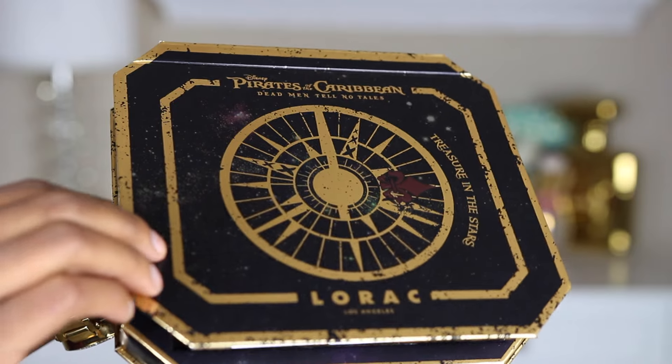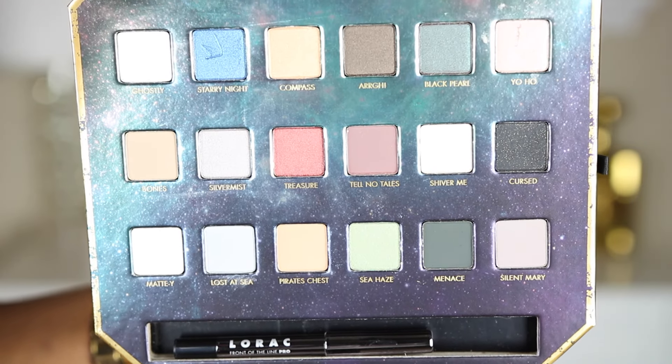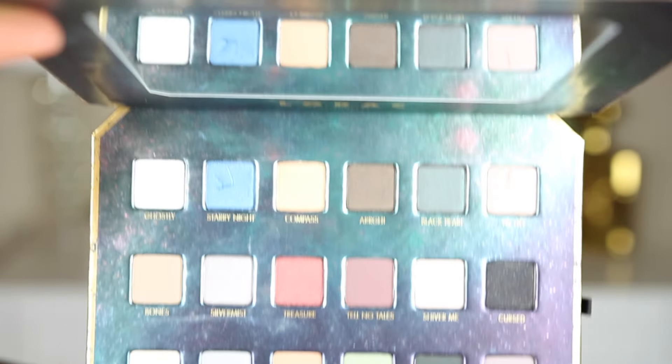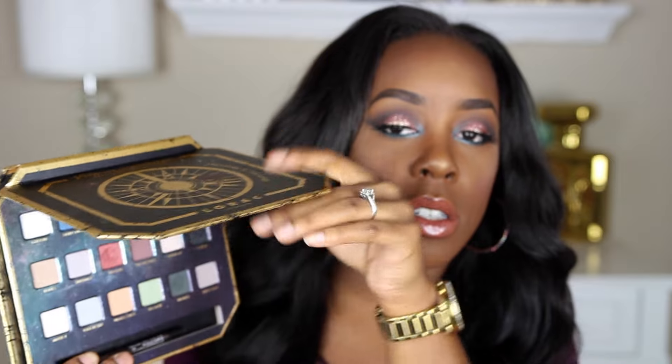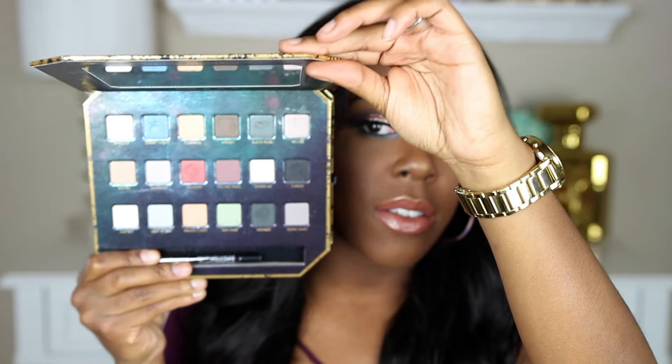Let's start off with the eyeshadow palette. With the eyeshadow palette you are getting 18 brand new shades, and this is what the palette looks like. I also have some close-ups for you guys. You are getting 18 different shades — I know the reflection is everywhere right now — but this is what the inside of the palette looks like. It also includes a little black eyeliner.